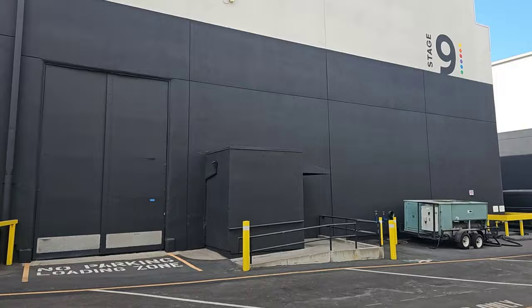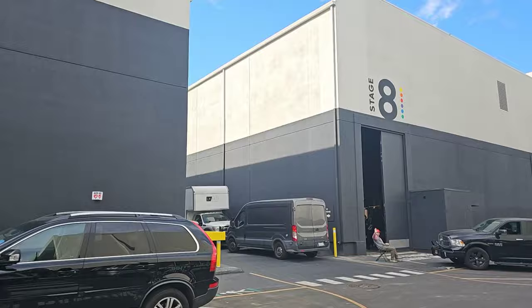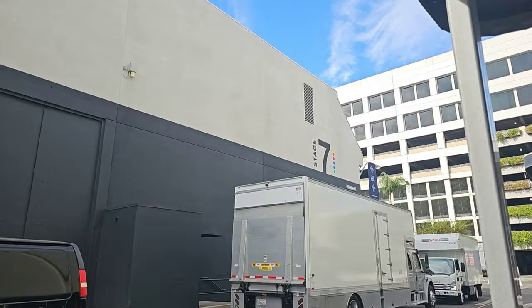It looks like a blank canvas unless they have some sets that are being built — that's how they can bring in the sets. Over here on our left-hand side, these two sound stages are two of the three that they use for Bel Air, which is a dramatic version of the Fresh Prince of Bel Air. You can watch that on Peacock.